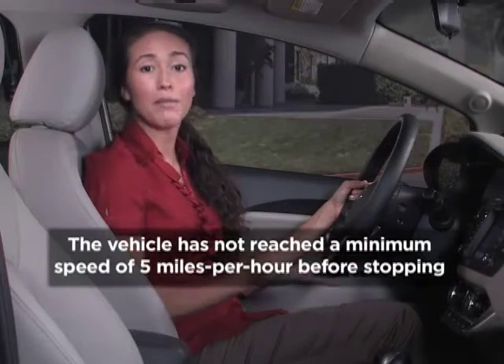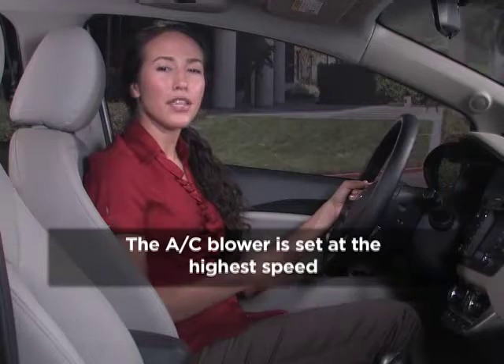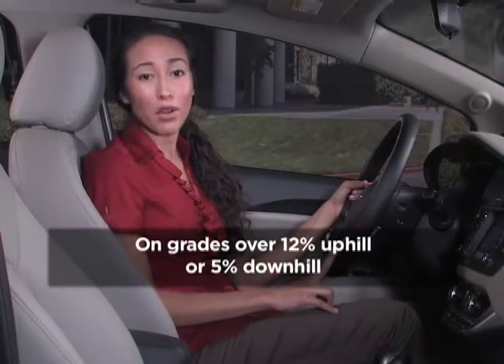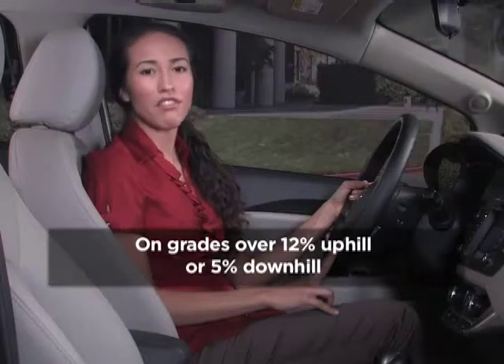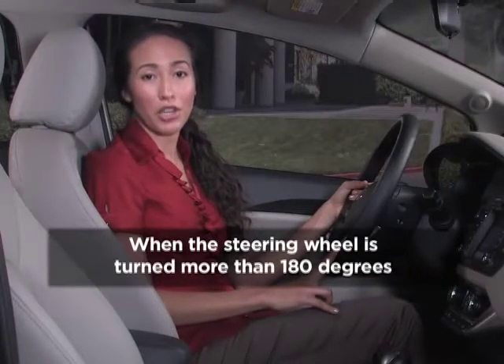Under some conditions, the ISG will not function and the engine will not stop — when the vehicle has not reached a minimum speed of 5 miles per hour before stopping, when the AC blower is set at the highest speed, when the vehicle is on a grade over 12% uphill or over 5% downhill, or when the steering wheel is turned more than 180 degrees.